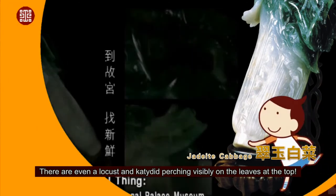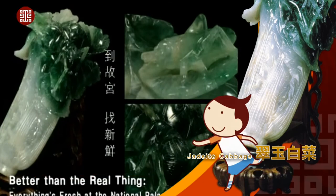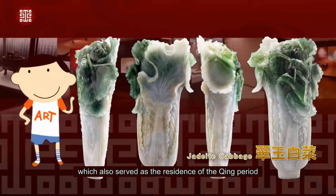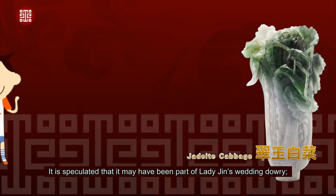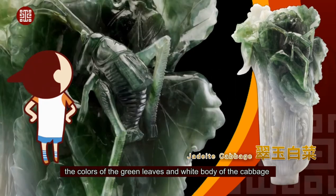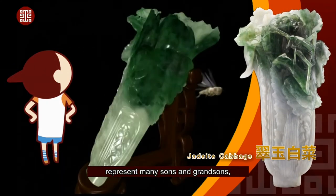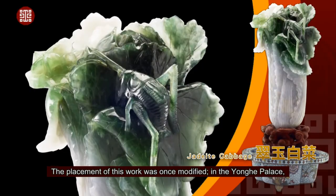There are even a locust and katydid perching visibly on the leaves at the top. The jadeite cabbage originally resided in the Yongha Palace of the Forbidden City, which also served as the residence of the Qing period Guangxu Emperor's concubine Lady Jean. It is speculated that it may have been part of Lady Jean's wedding dowry. The colors of the green leaves and white body of the cabbage symbolize purity and innocence, whereas the insects, which have strong reproductive abilities, represent many sons and grandsons — a wish of prosperity for the emperor's descendants.